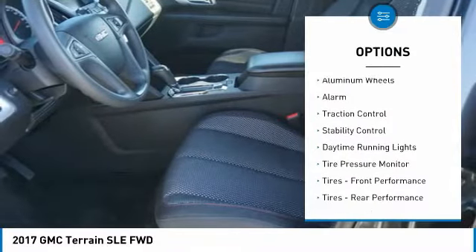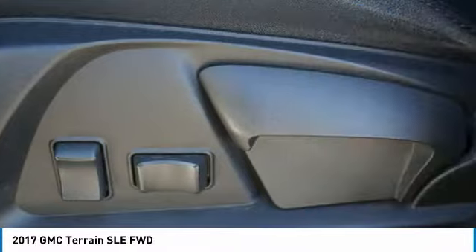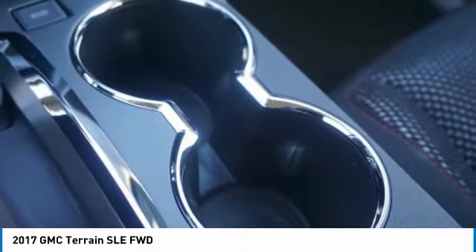Heated mirrors, aluminum wheels, alarm, traction control, stability control, daytime running lights, tire pressure monitor, front and rear performance tires, and driver illuminated vanity mirror.